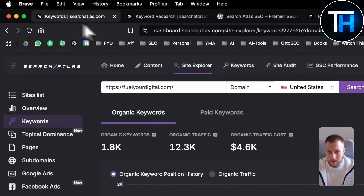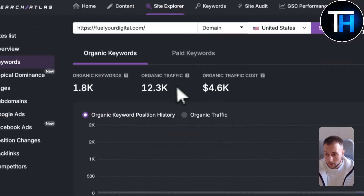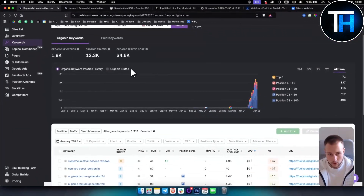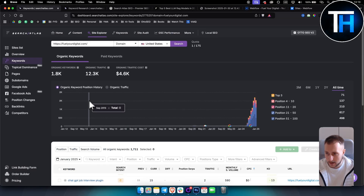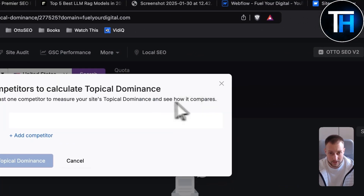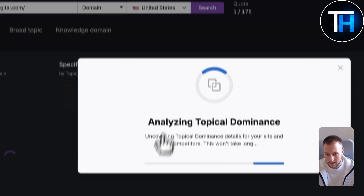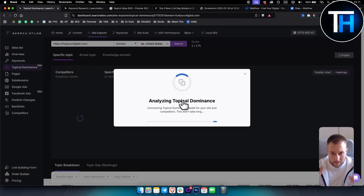It does take some time to process the keyword data. You can check keywords, check topical dominance, and add competitors. You need at least one competitor to measure your site's topical dominance. You can copy a competitor's URL, add it, and analyze it — then compare your website with that competitor's to see where you're slacking and what you can do better in terms of keywords or content to rank for that keyword.